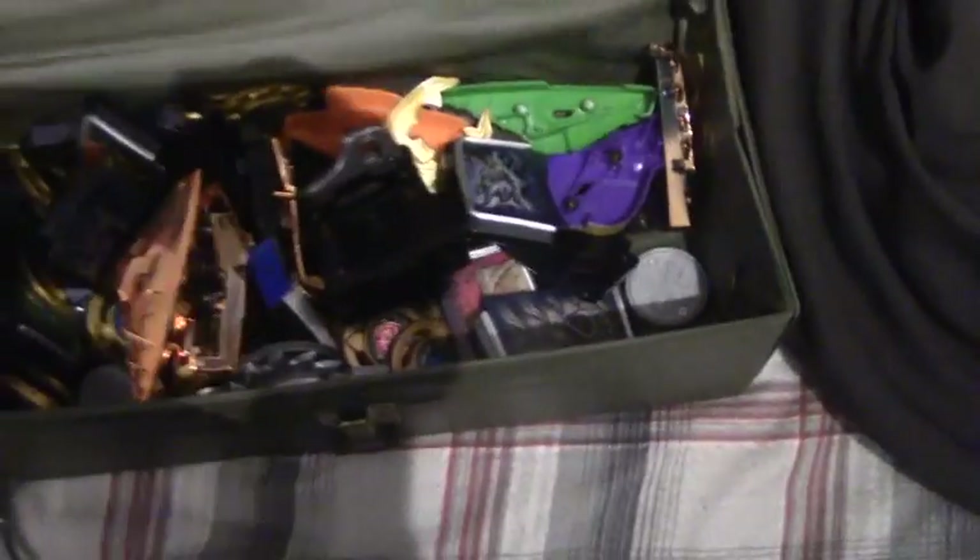Also the stag beetle horns that come with the Go-Right Changer. I think that's about it.